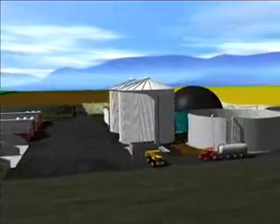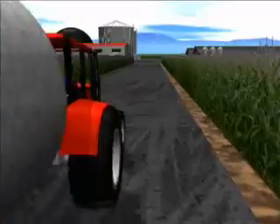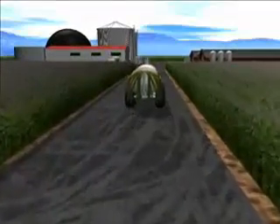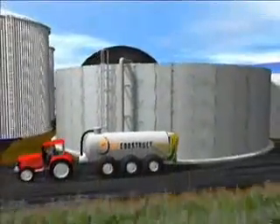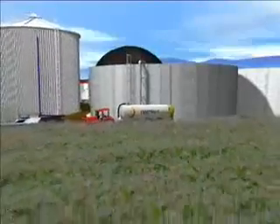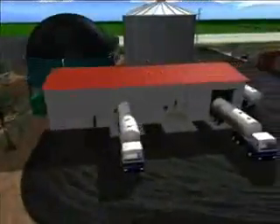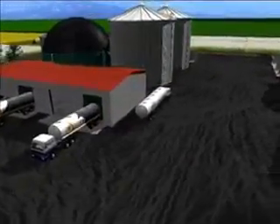Welcome to a virtual tour through one of Bioconstruct's biogas plants. Controlled fermentation of biomass in biogas plants produces a gas that can be used to produce electric or thermal energy on account of its high percentage of methane. The raw materials used in biogas plants, also known as substrates, are often liquid manure, agricultural products and agro-industrial waste. The following animation will demonstrate how electricity and heat are produced from these substrates in biogas plants made by Bioconstruct.